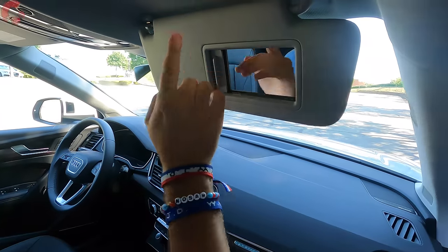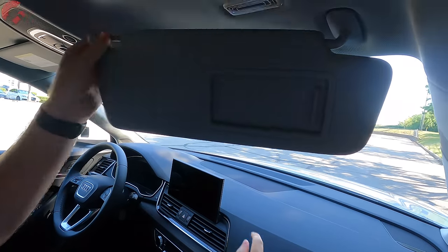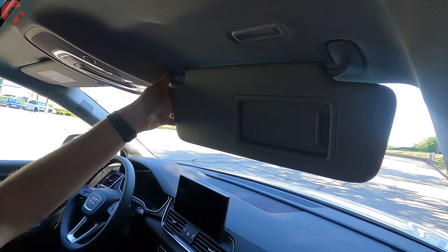Up top, we've got a sun visor with LED lighting and a mirror, and we can also detach it as well as extend it out.